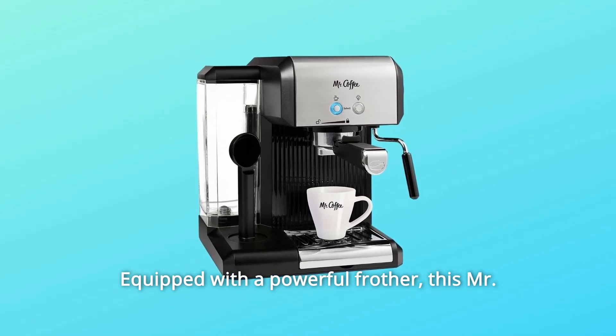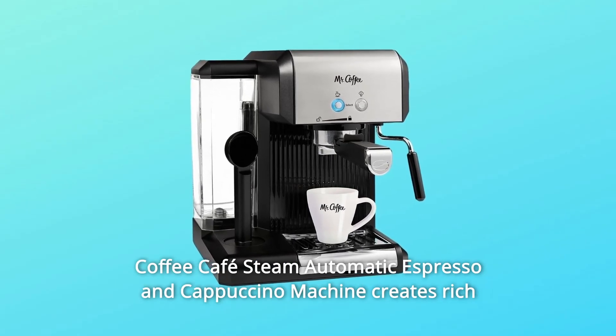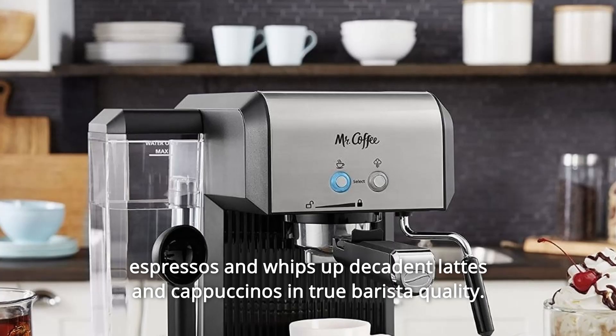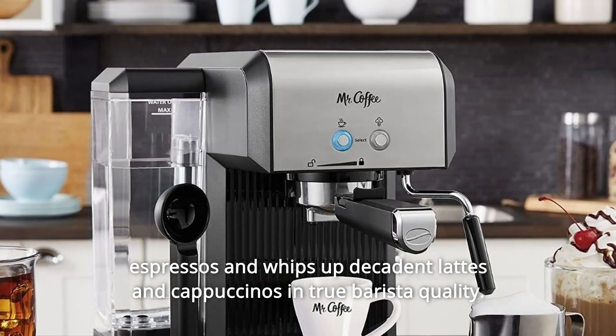Equipped with a powerful frother, this Mr. Coffee Cafe Steam automatic espresso and cappuccino machine creates rich espressos and whips up lattes and cappuccinos in true barista quality.